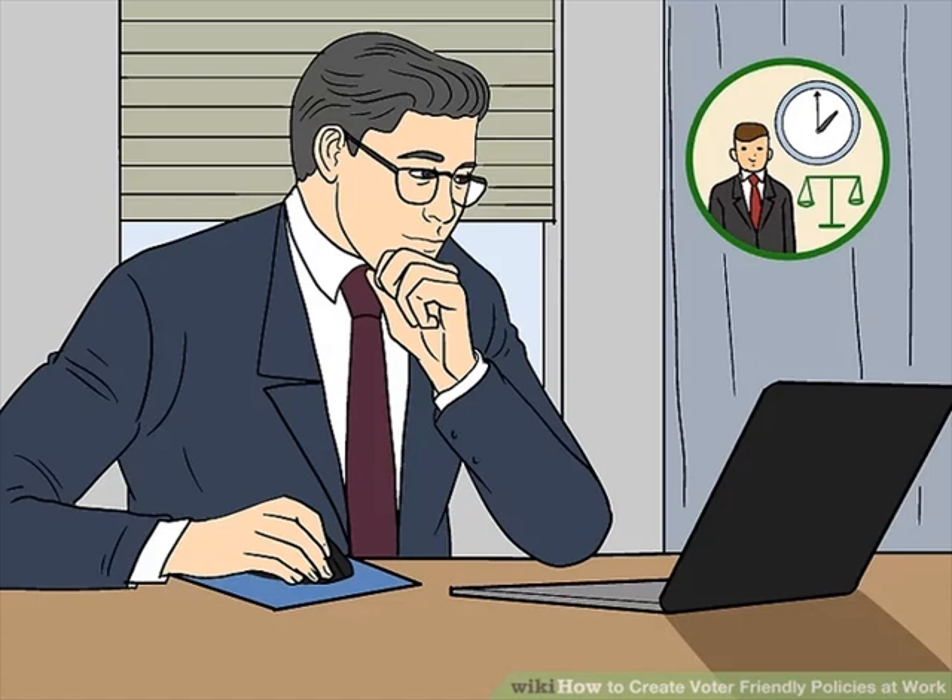Allow your workers at least two hours of time off to vote. The length of time it takes to vote can be unpredictable. Give your employees at least two hours off for voting, and more than that if possible. Keep in mind that the time it takes to vote can be impacted by many factors, including how far they have to travel from work to their polling place, whether they need to use public transportation, how long the lines are, and extra safety measures due to the coronavirus.